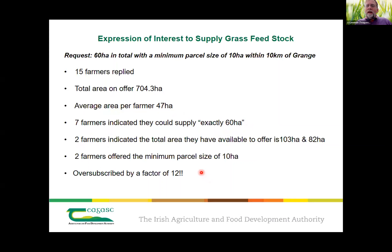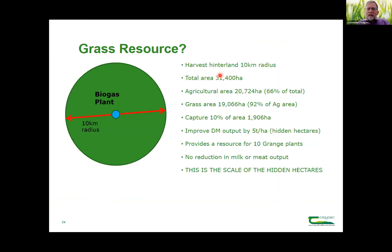We're in the middle of Meath — tillage and very popular dairy area. I think we have three 500-cow-plus herds within that 10 kilometre radius. The message has to be that potentially there is feedstock out there from those hidden hectares. If we take a harvest inland of 10 kilometres, the total area in there is 31,400 hectares, agricultural area is on average 66% of total, and grass area is 92% of agricultural area. If we just capture 10% of that area — 1,906 hectares — and improve dry matter output by five tonnes per hectare above current levels through better management, that would provide the feedstock resource for 10 Grange plants, with no reduction in milk or meat output.